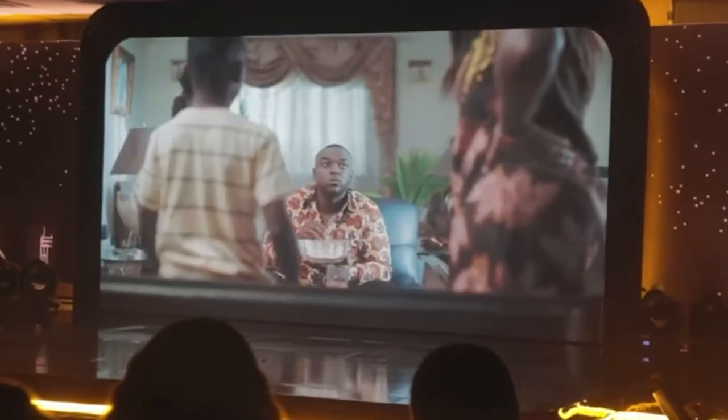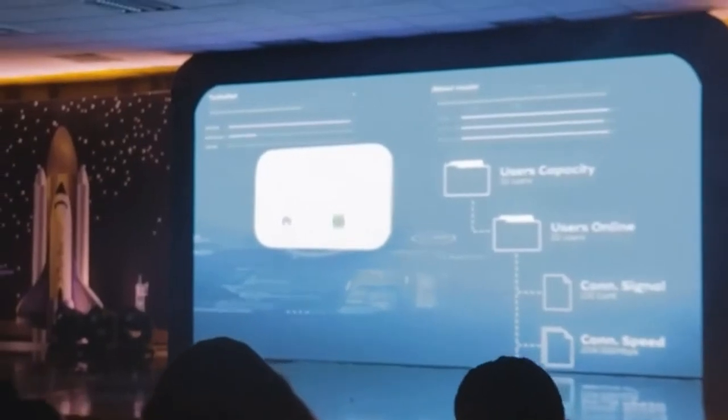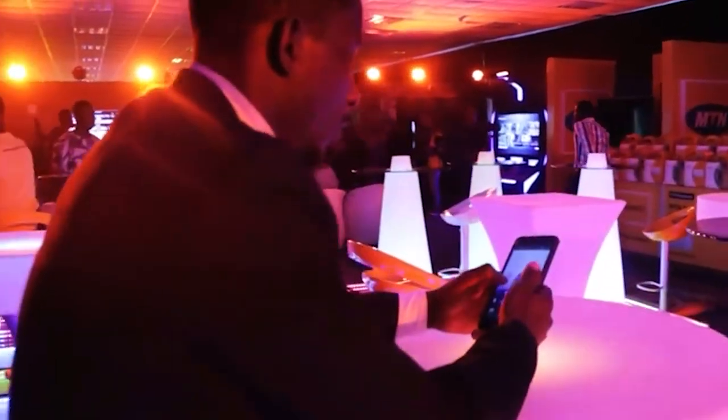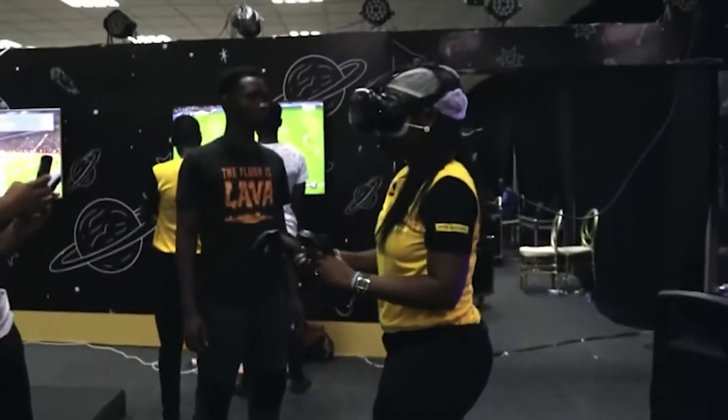All right guys, welcome to this channel. My name is Ebenezer. Today I'm going to review the MTN Turbonet. The MTN business is the driver of MTN Turbonet — MTN Turbonet is a revolution in the fixed broadband space. It is a fixed wireless broadband router and provides speeds almost as fast as fiber. MTN Turbonet gives you super high-speed internet that can power gaming, streaming, downloading for work,